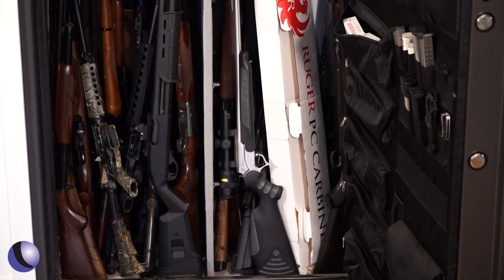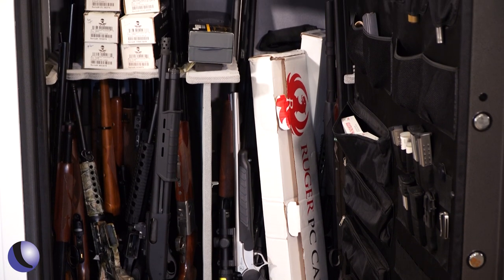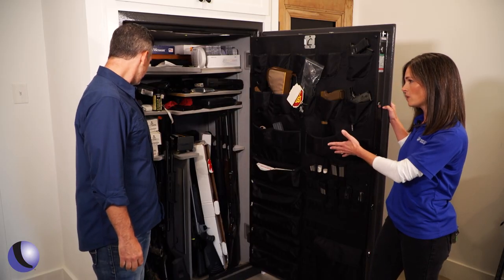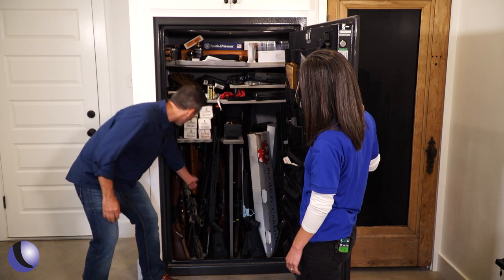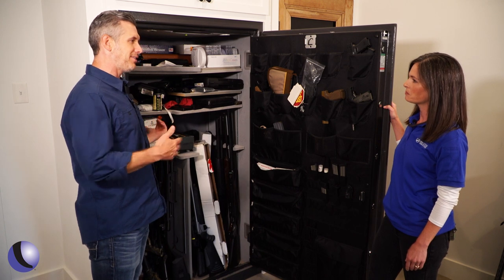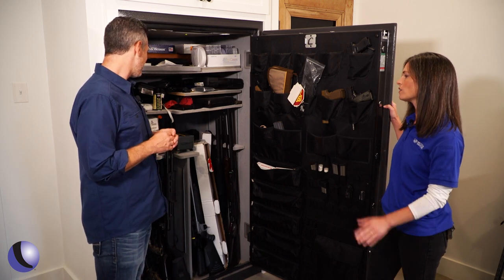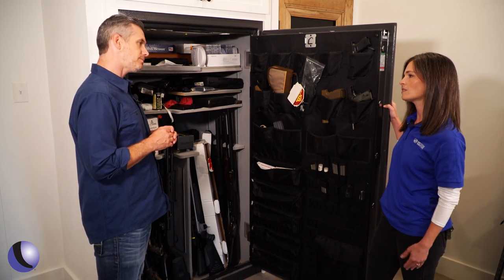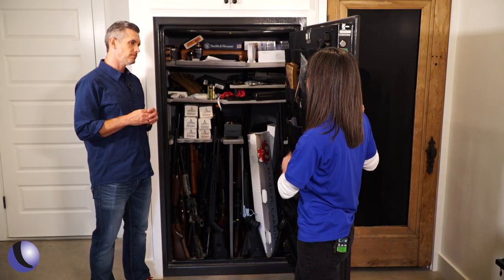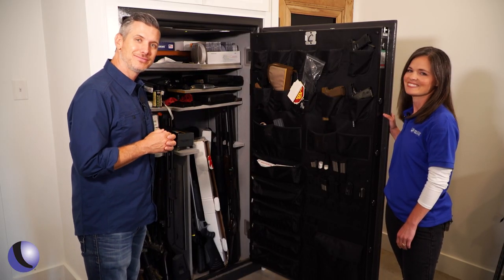Being able to fit more guns is great, but the guns are kind of piled in here and there's potential for scratching — they're touching and I don't love that. Can you get to the gun in the back? No — the one in the back corner, I don't even know what it is. I'd probably have to pull out eight or nine guns to get to it. Our patented products can fit more guns in, keep everything organized and easier to access. Let's organize this safe!